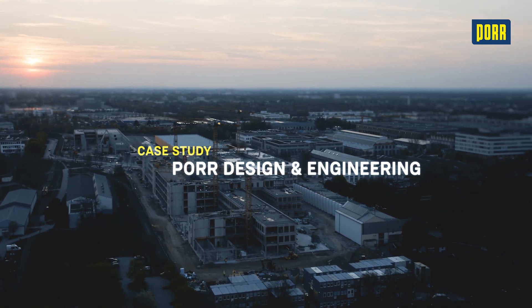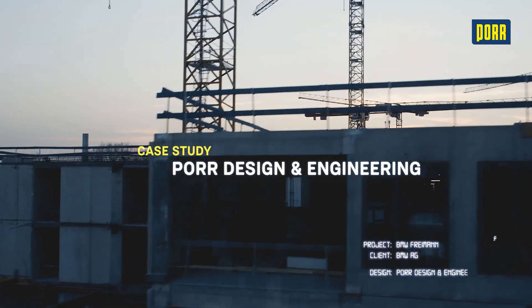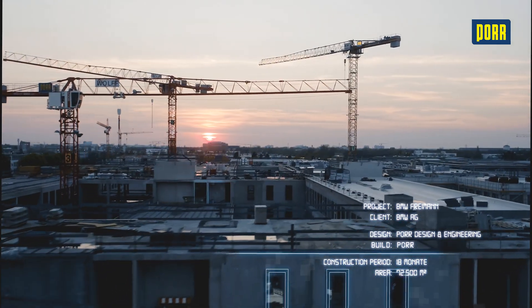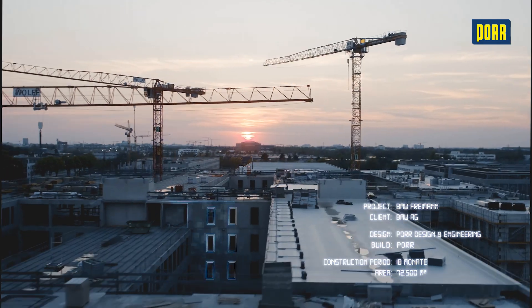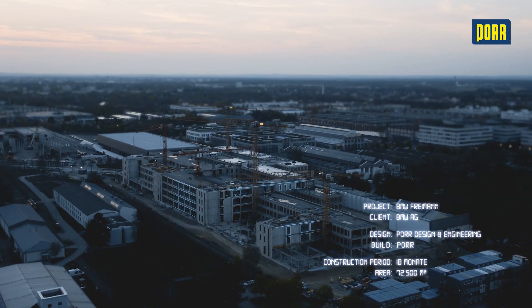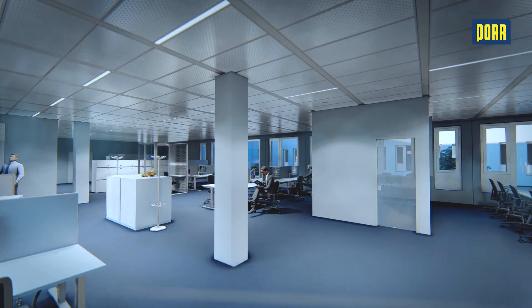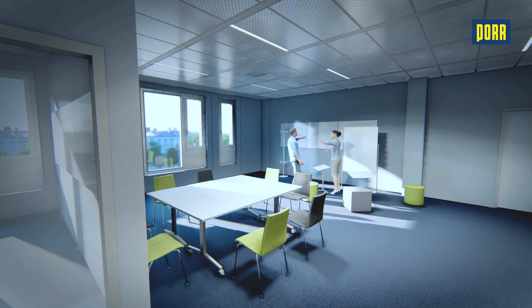The north of Munich, the neighborhood of Freimann, Lilienthalallee, where the office complex Centrum 3 is taking shape. A mega project with a floor area of around 72,000 square meters, the client BMW AG.